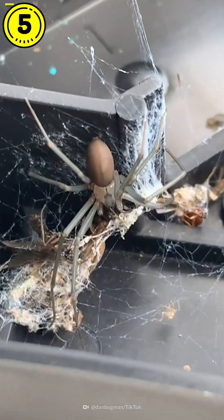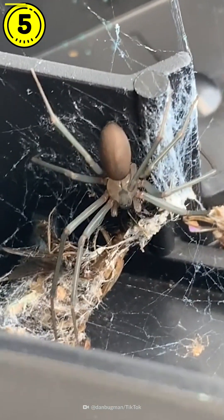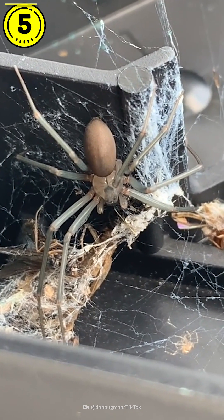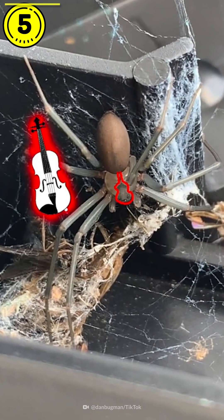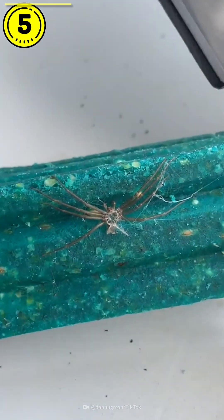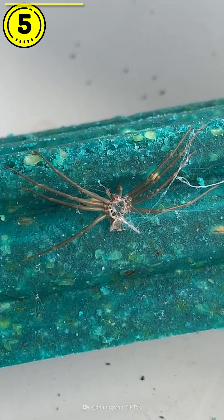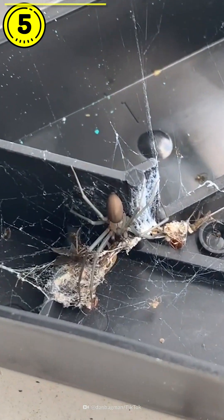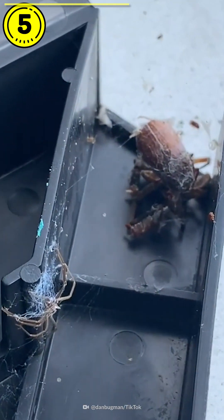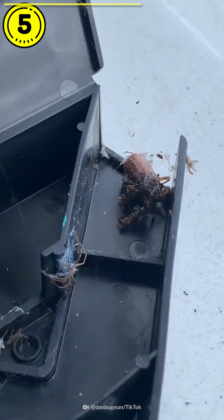Right here we have a brown recluse spider, also called a fiddleback spider. You can see because it has that fiddle shape right on its middle thorax there. It was inside of this rodent bait station. Right there, that is when it molts and leaves its dead skin behind. There's another molt right there — they do that as they grow. This guy's definitely been growing, and all those dead bugs in there, that is what it's been eating — even that big old beetle over there.